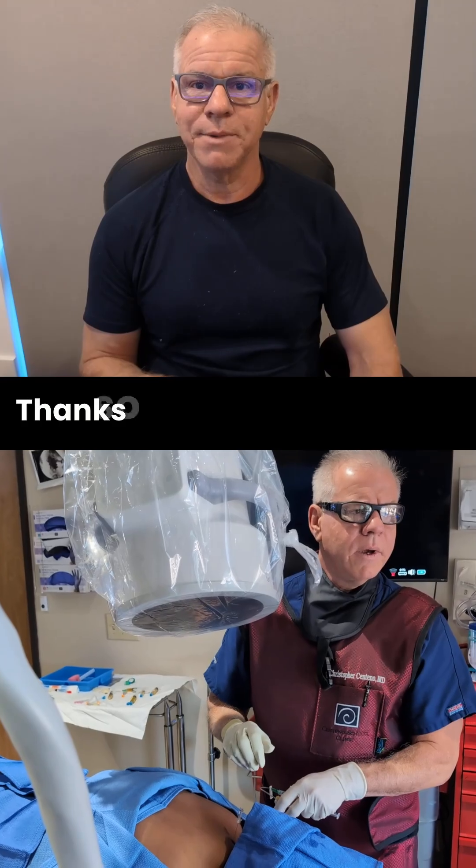Hopefully this helps. Thanks so much for watching and have a great day. Get this out to more patients by like, comment, share, subscribe. Thanks so much.